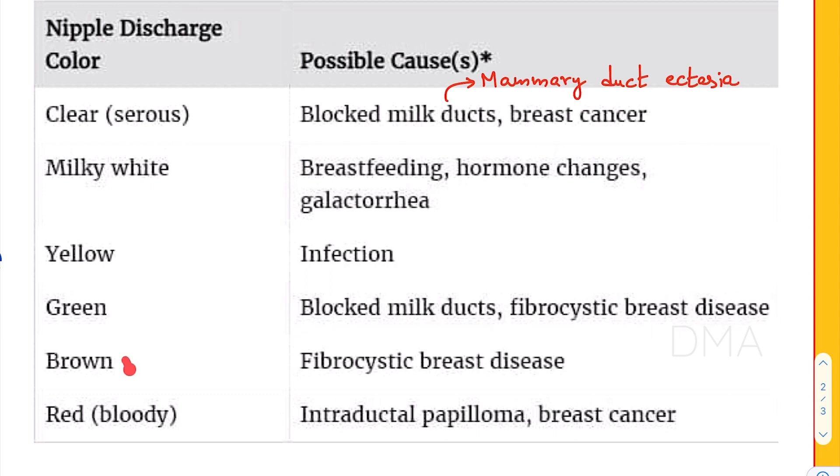The same goes with brown discharge color as well — it could be due to fibrocystic breast disease or blocked milk ducts.